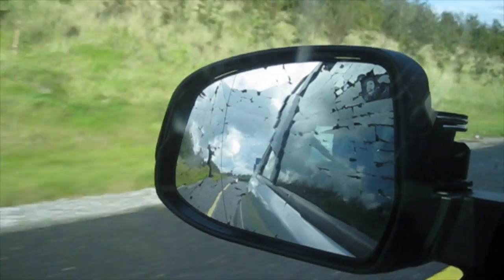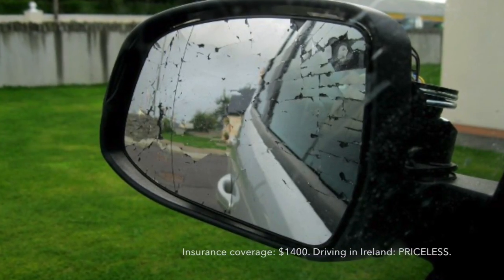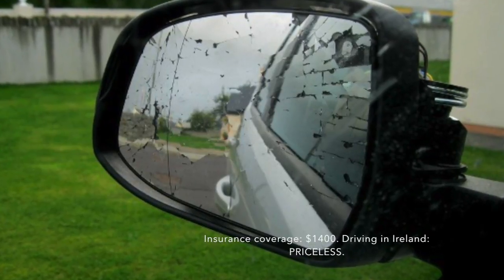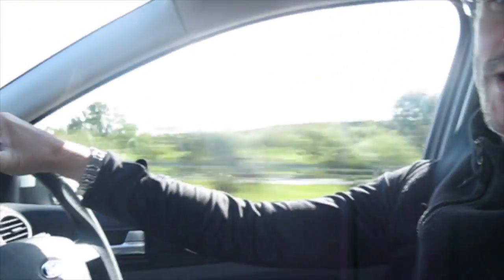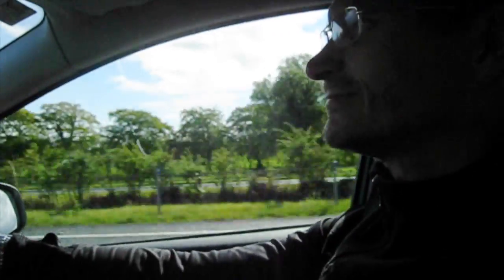Let me get this on film before we have to give back the car. This is my little boo-boo. My bad — you all are going to stay quiet about it, hoping they won't notice when they do their little walk around. We're hoping for the best, aren't we, dear?